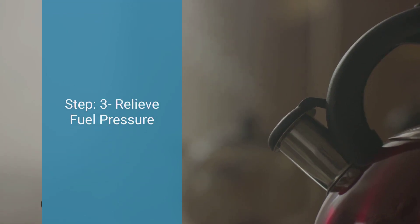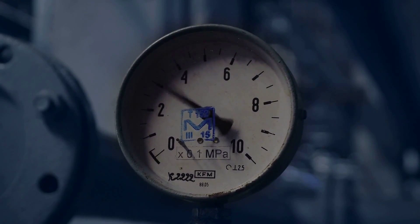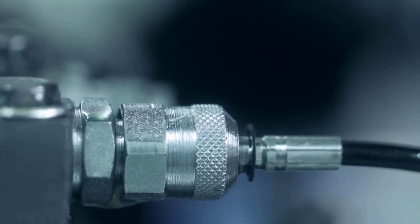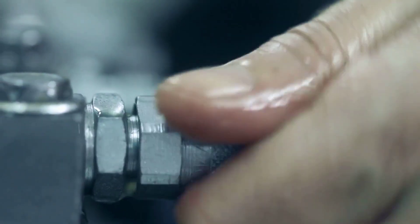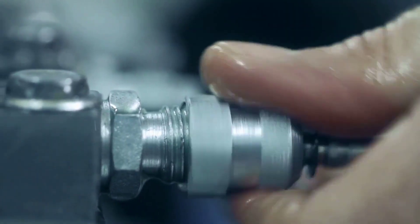The third step is to relieve fuel pressure. Before attaching the gauge, relieve any built-up pressure in the fuel system to prevent fuel spray. This can typically be done by removing the fuel pump fuse or relay and then cranking the engine a few times. The fourth step is to connect the fuel pressure gauge. Once the pressure is relieved, attach the fuel pressure gauge to the test port on the fuel rail, ensuring it's securely connected to prevent leaks during testing.